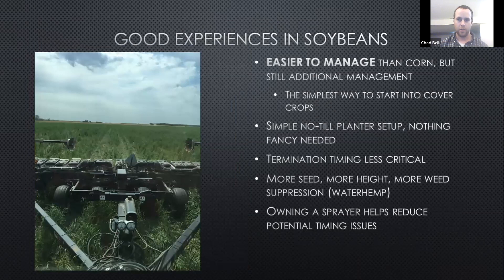Soybeans are easier to manage, I've found, and it's the simplest way to get started with cover crops. You don't need anything fancy for planter setup. Termination timing I've found is less critical. The more seed you get, the better coverage and more weed suppression. Waterhemp is a big deal — good results using cereal rye for suppression on that. Owning a sprayer definitely helps with your spraying timing, especially if you're doing things outside of what an ag retailer would do with custom application.